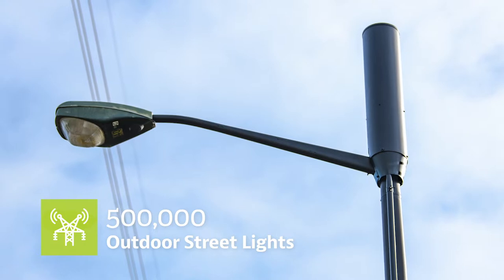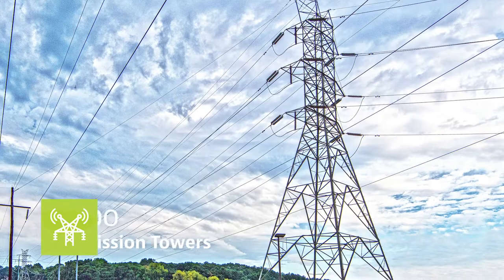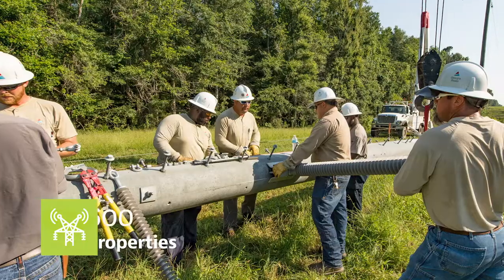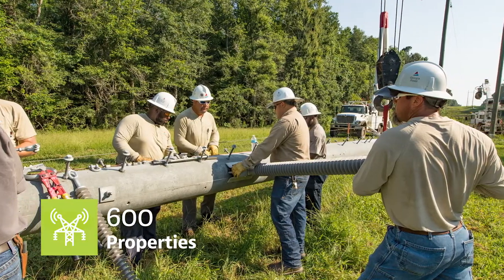Our system includes 500,000 outdoor street lights, 90,000 transmission towers, over 300 company-owned telecom towers, and over 600 properties for third-party built to suit.